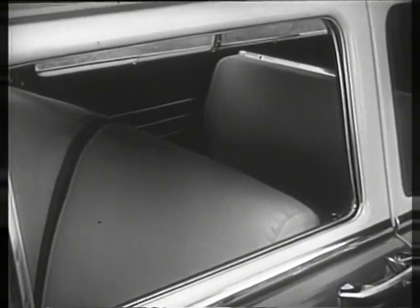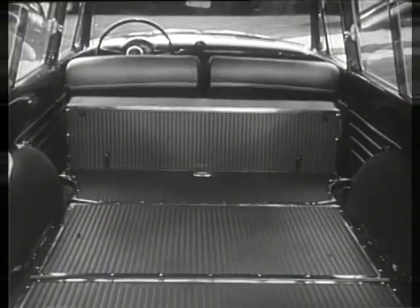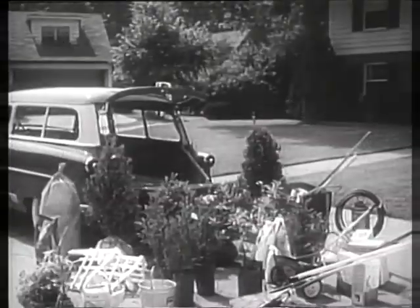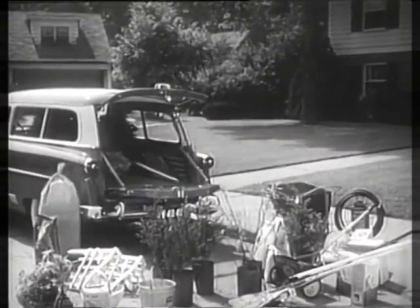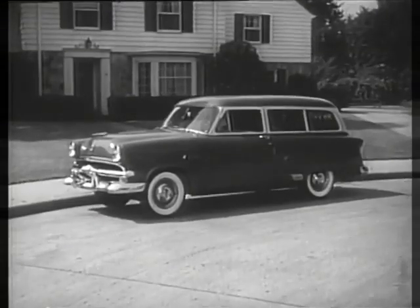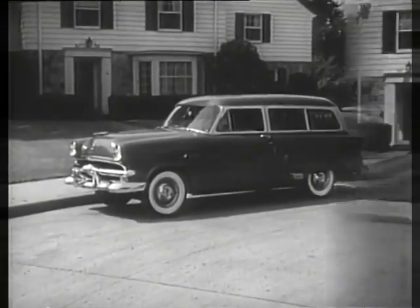One moment it's a spacious six-passenger sedan, then in a second flat the stowaway rear seat folds flush with the floor, the tailgate lowers and locks, and you have a rugged hauler of heavy loads. There's plenty of room for everything in the Ford Ranch Wagon, and you get a choice of high compression V8 or 6 power.